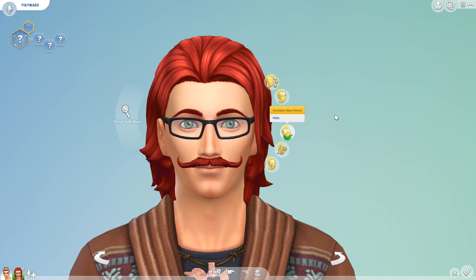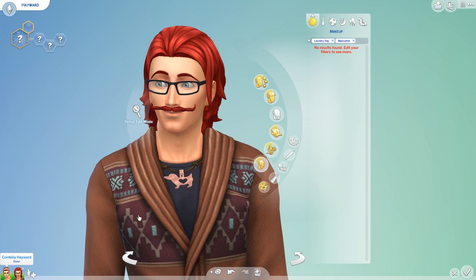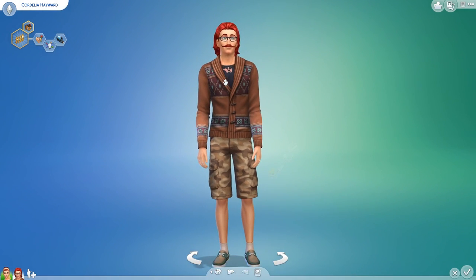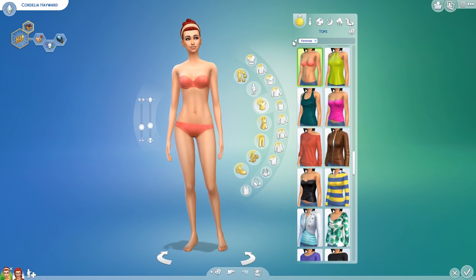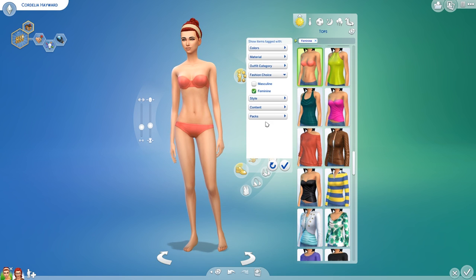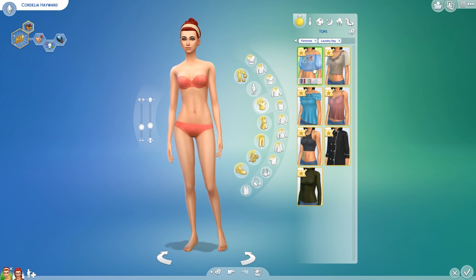I'm pretty sure it's from Cats and Dogs. Let's pop back to the females here. I'm really excited about the new clothing though. The clothing is probably what I was most excited about for this pack because it kind of fits my personal taste.